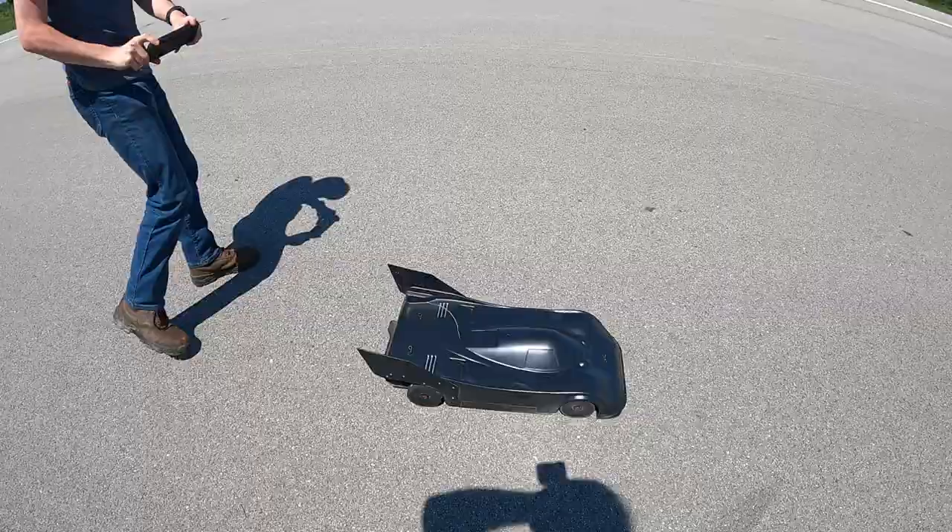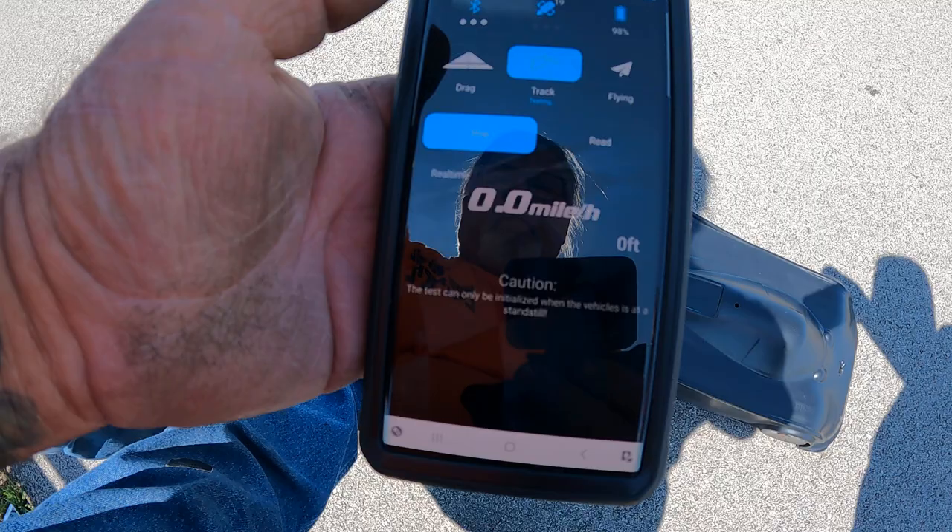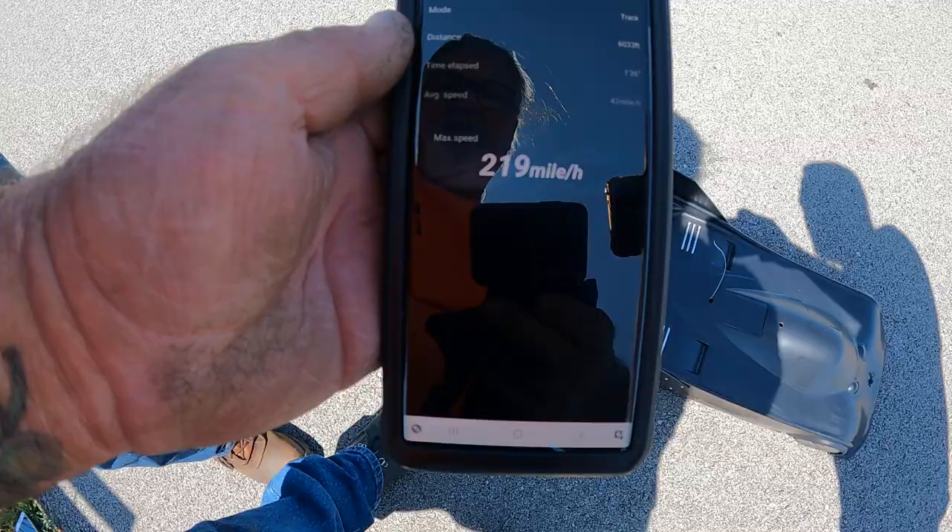Got GPS number one here — E241. Picking up. Stop. Read. 219. That's a 219. Let's see if we can get another.